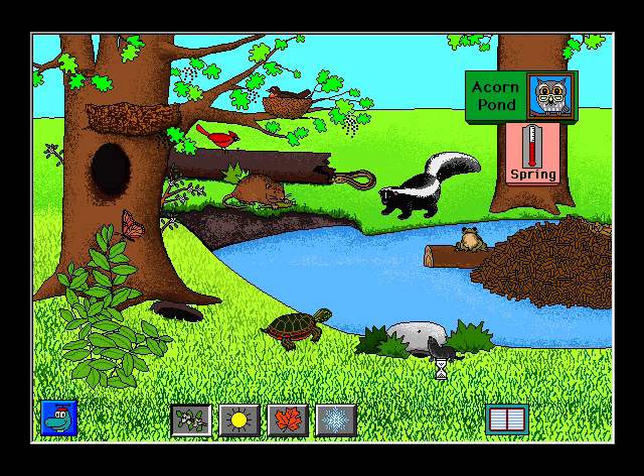Spring at Acorn Pond. The short-tailed shrew spends many hours eating. After covering her eggs, the mother turtle returns to the pond. The mother rabbit has lined the nest with grass, moss, and her own soft fur. The monarch butterfly lays eggs on a milkweed plant.